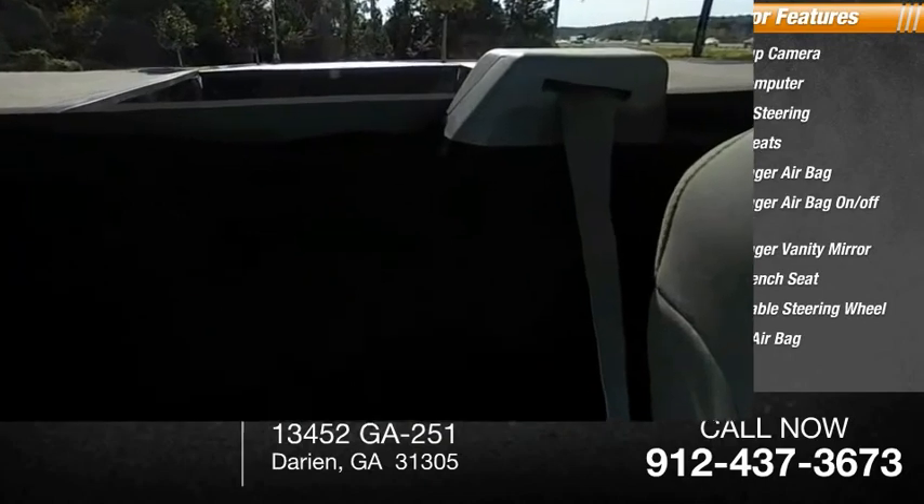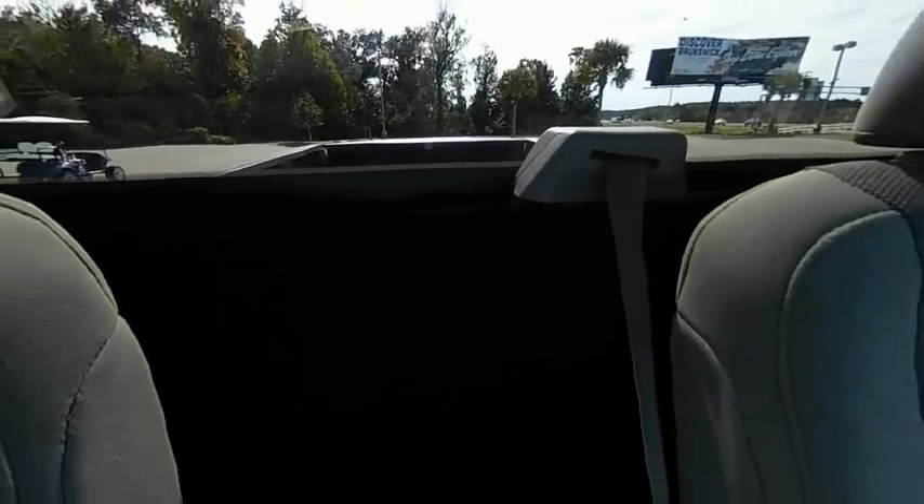Driver airbag. A vehicle like this doesn't come along every day. Come in and get it before someone else does.